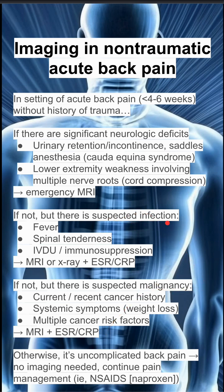Otherwise, if you don't suspect malignancy, infection, or neurologic deficits and you don't have any red flags, it's uncomplicated back pain. You don't need imaging and you can continue pain management with NSAIDs like naproxen.